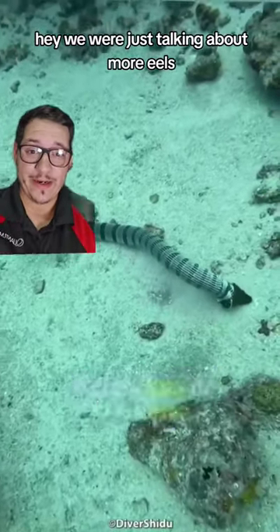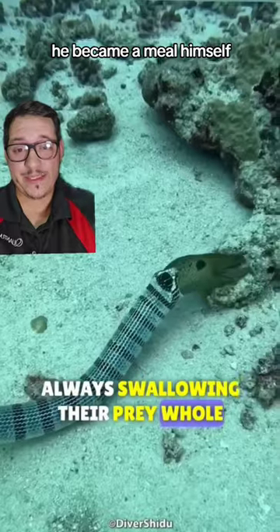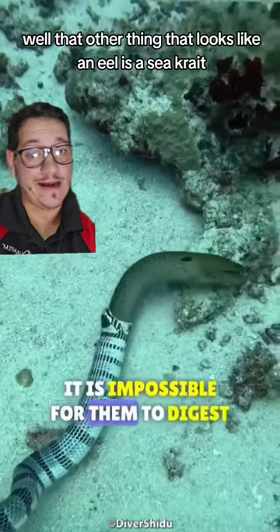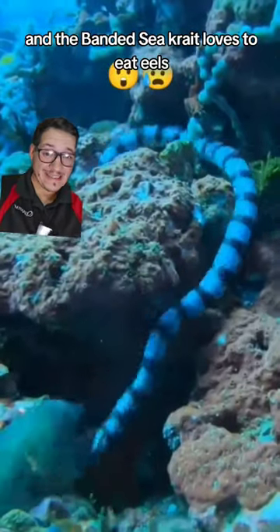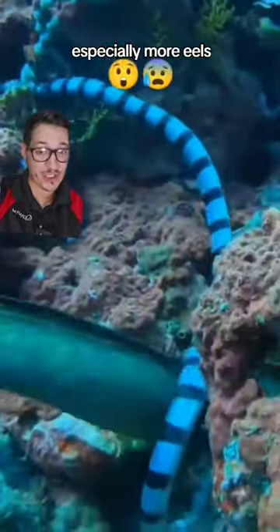We were just talking about moray eels, but unfortunately for this one, he became a meal himself. What on earth is it getting eaten by? Well, that other thing that looks like an eel is a sea krait. Sea kraits are snakes, and the banded sea krait loves to eat eels, especially moray eels.